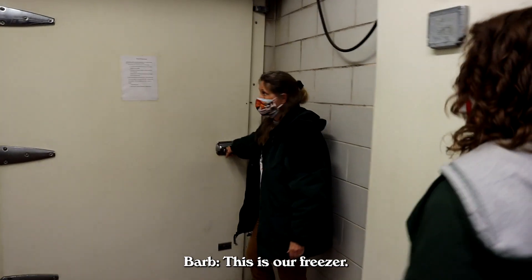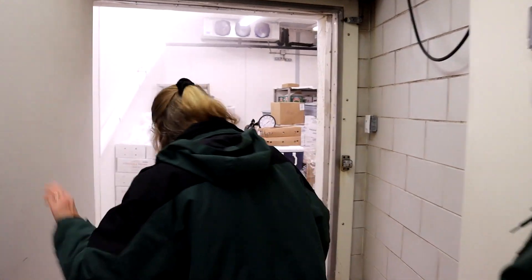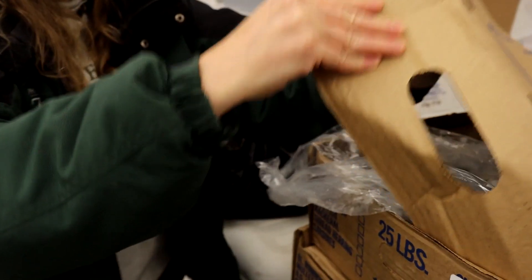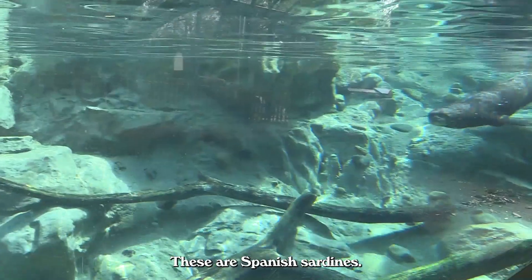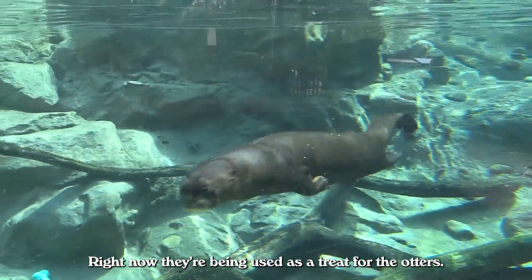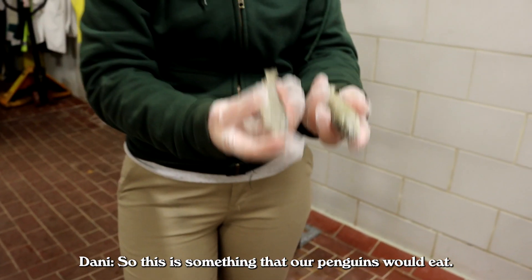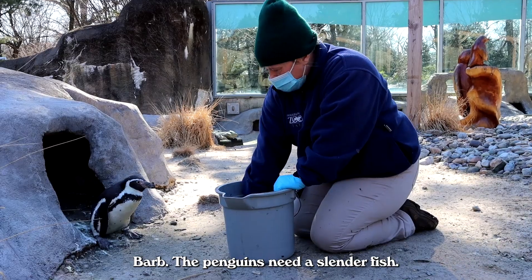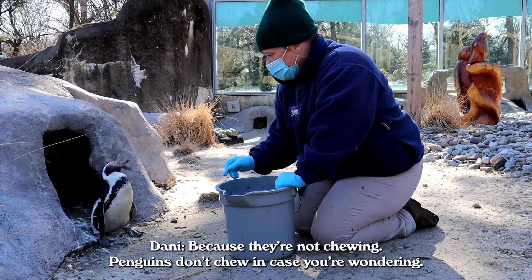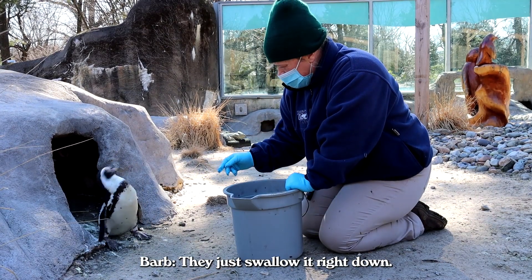This is our freezer. These are Spanish sardines — right now they're being used as a treat for the otters. That's trout, which is something our penguins would eat. This is about penguin size — the penguins need a slender fish. Because they're not chewing; penguins don't chew, they swallow it right down.